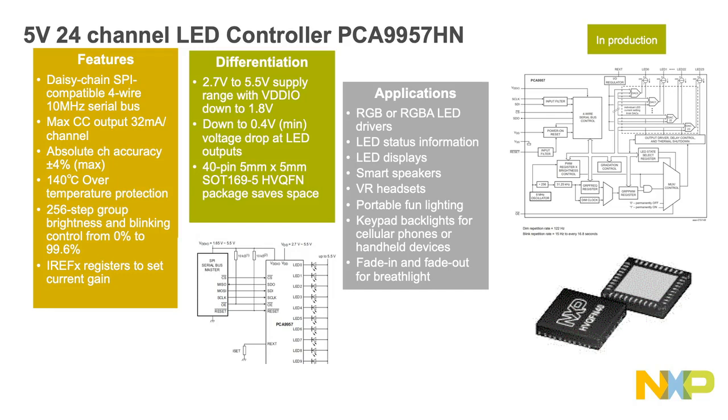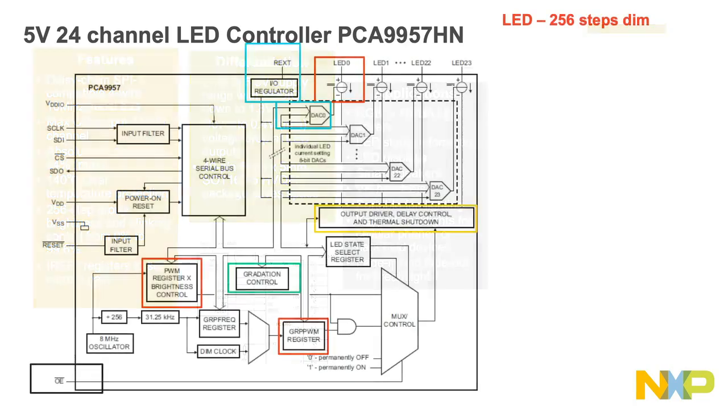The PCA 9957 is a constant current LED driver optimized for dimming and blinking. It shares these features with the PCA 9745B: both operate with red, green, blue, and amber LEDs; both have 140 degrees C over-temperature protection; both operate on the 10 megahertz SPI bus; both have software reset in addition to hardware reset; both provide 256-step group brightness and blinking control from zero to 99.6 percent; both have IREF registers to set the current gains; and both operate on a 2.7 volt to 5.5 volt supply range.